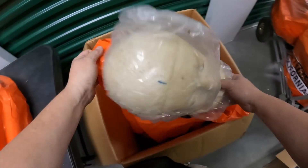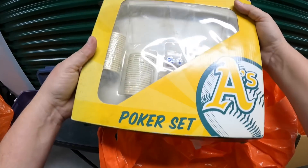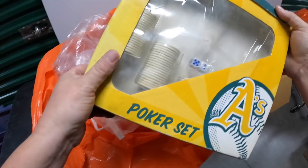Oh that's cool — a poker set with the Oakland A's! The cards are missing but the chips are all here, and those are cool — they got A's branded chips in there. Nice.